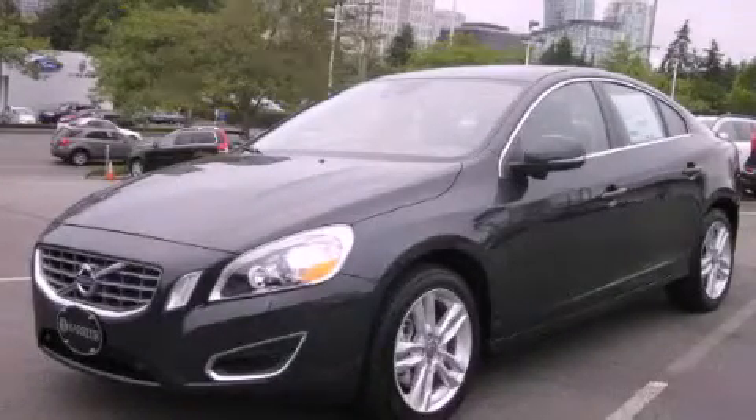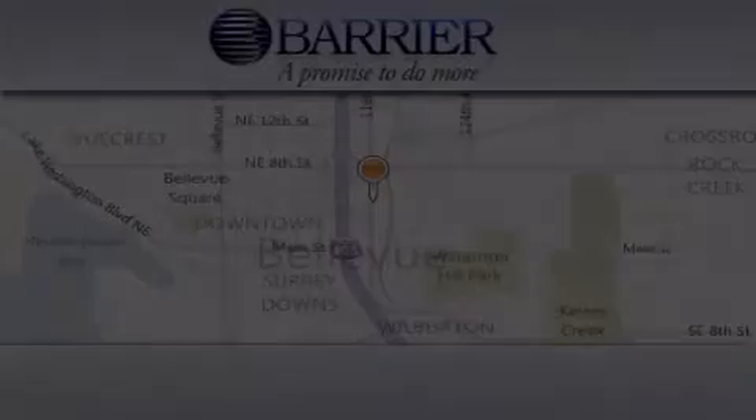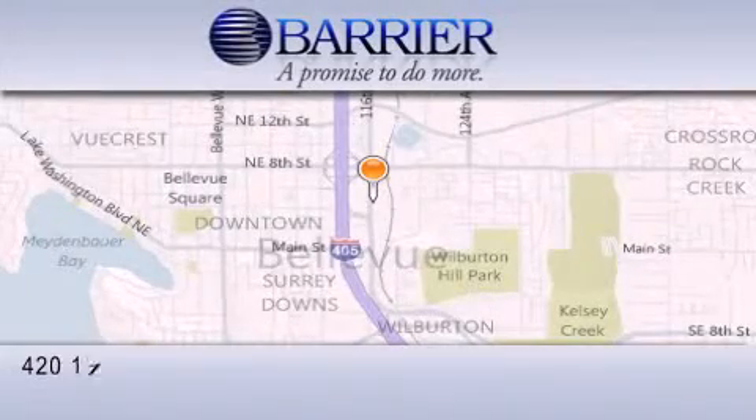The rain-sensing windshield wipers can turn on automatically if their sensor identifies water on the windshield. Stop by today and test drive this vehicle for yourself. Thank you for considering Barrier Volvo for your next new or pre-owned luxury vehicle.